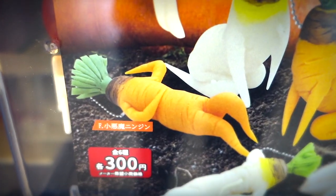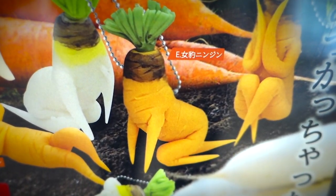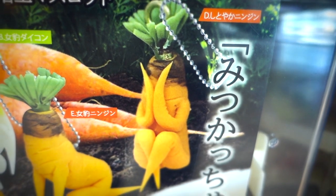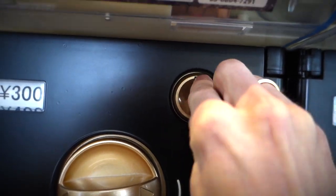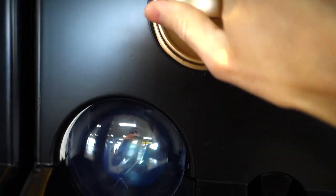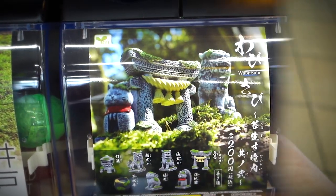Upon closer inspection, these root vegetables seem to be in downright sensual poses. They got their root tuber endings in the air like they just don't care, and overall I'd say that's a decent collection. I'm getting all hot and bothered by these damn vegetables, so I think I'll give it a whirl. I put a coin in once, put it in twice, and even put it in thrice, and you best believe I turned that dial. So that's three Gachapon for myself and one for my patron.